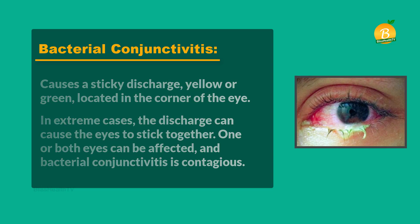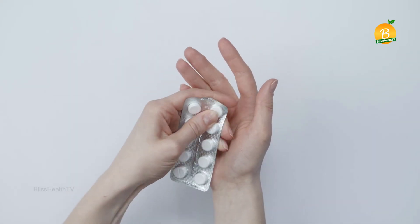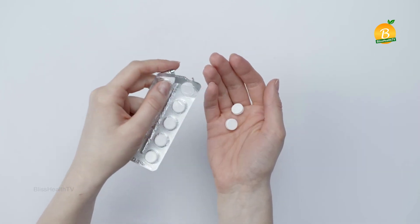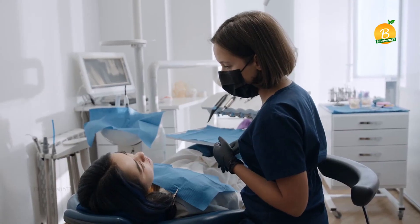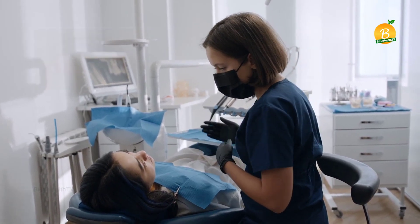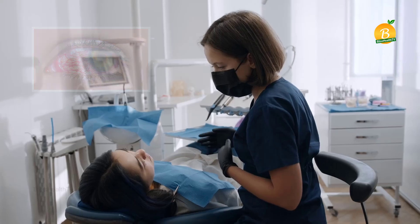Bacterial conjunctivitis is contagious. You might be able to overcome the illness at home, but antibiotics will significantly shorten the duration. Bacterial conjunctivitis is best treated by a doctor.